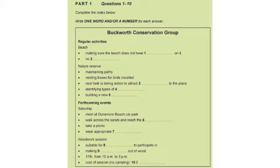Hello? Oh, hello. My name's Jan. Are you the right person to talk to about the Buckworth Conservation Group? Yes, I'm Peter. I'm the secretary. Good. I've just moved to this area and I'm interested in getting involved. I was in a similar group where I used to live. Could you tell me something about your activities, please?